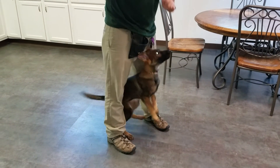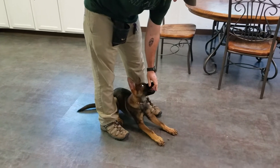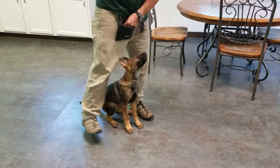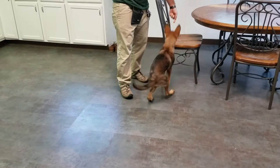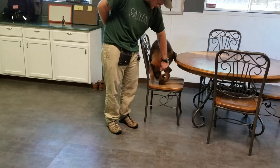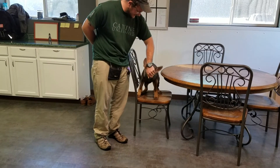Thought you'd all like to see how we get our foundation set with our puppy development — a little freebie. Teaching her to be fearless, jump up on things. Good, that's a good girl.